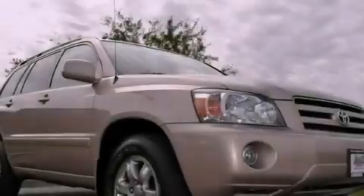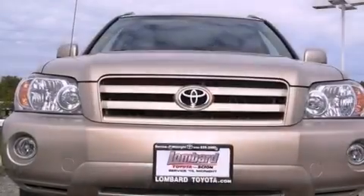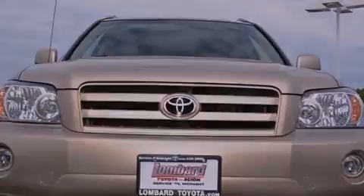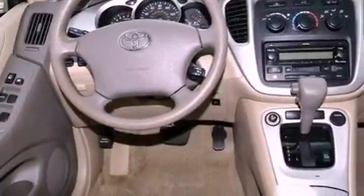cruise control, full power accessories, a CD player, a passenger side vanity mirror, an engine immobilizer theft deterrent system, privacy glass, an anti-lock braking system, a home link feature, and a rear spoiler.